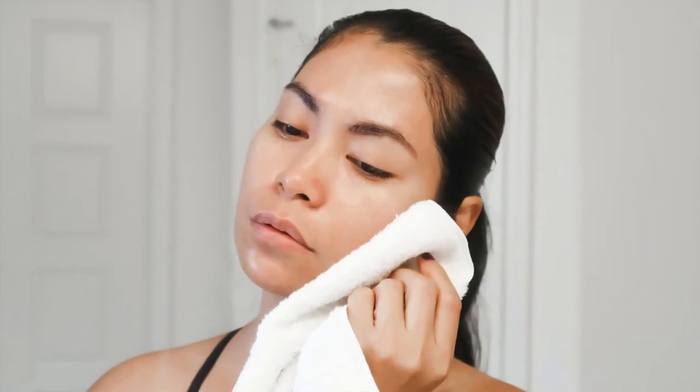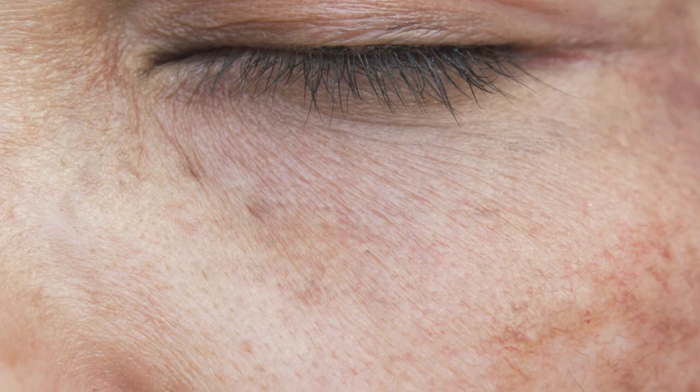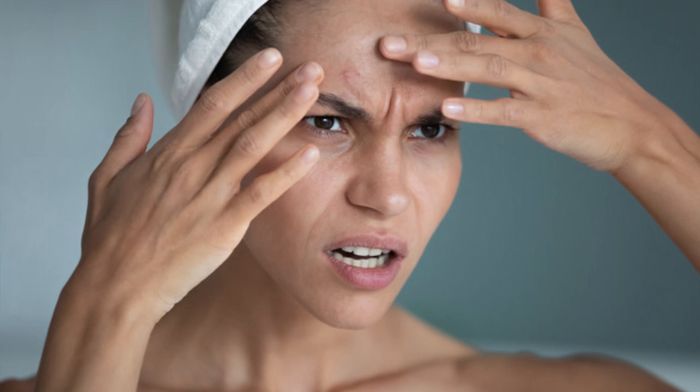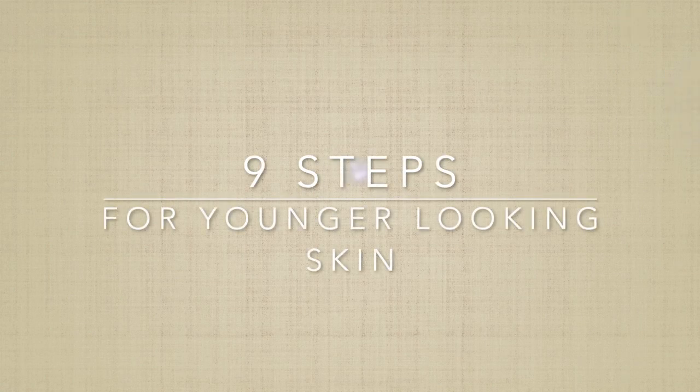Hey guys, welcome back to my channel. I hope you guys are doing great. Today I have a daily skincare routine talking about post-pregnancy skin and stress. We all know we have to take care of ourselves. A friend told me I aged a lot, four months after I gave birth — lack of sleep, not taking care of myself. But when I looked in the mirror and saw dry, unhealthy skin, that woke me up. Now I'm going to show you my nine daily steps for my morning care routine.